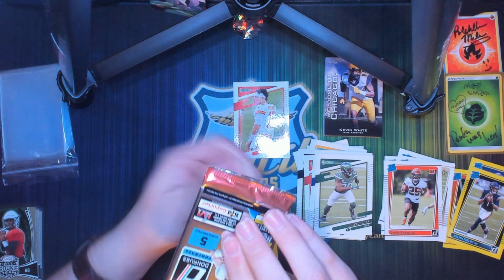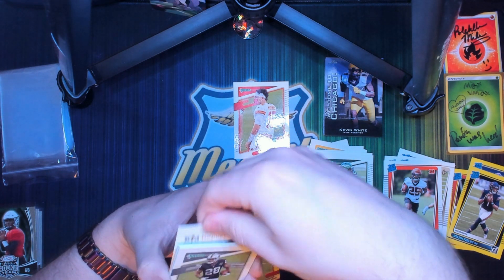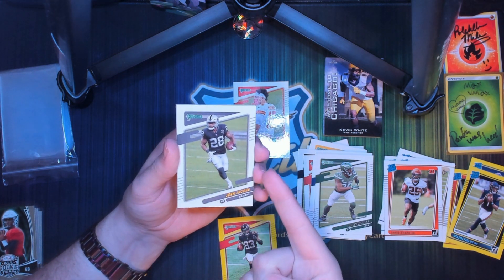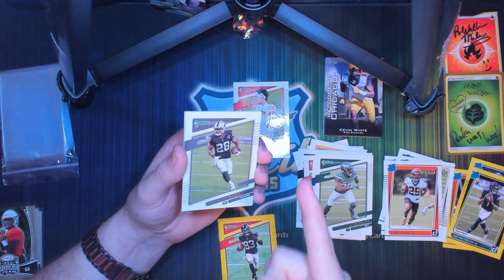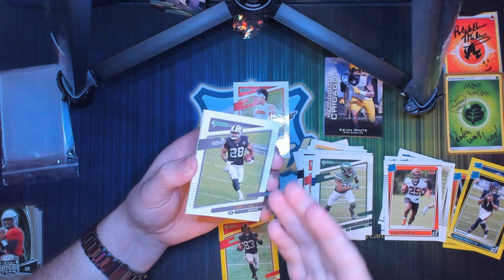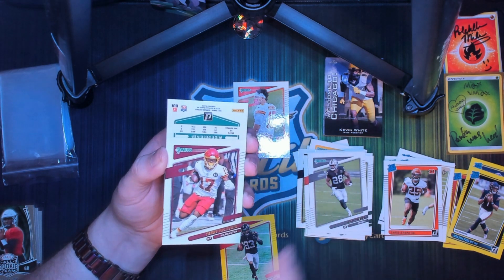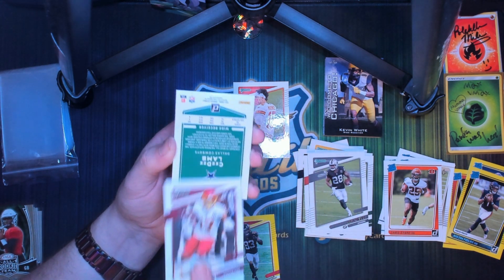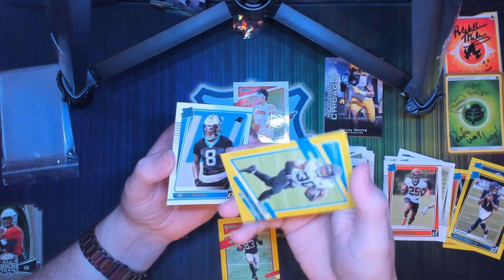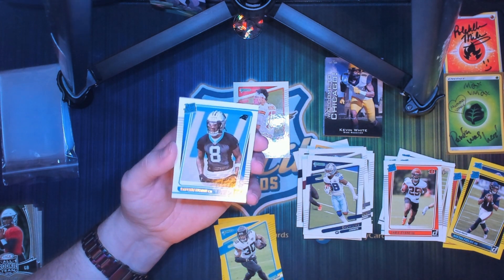Last pack here, hopefully we got something good. Thank you guys so much for watching — if you like the video hit that like, if you're new here turn on the subscriptions and notifications. Let's see what we got in this last pack — some last pack magic. We got a Josh Jacobs, a Terry McLaurin, a CeeDee Lamb, a James Robinson press proof, and a JC Horn rated rookie.